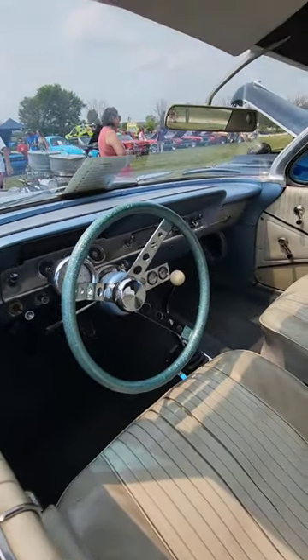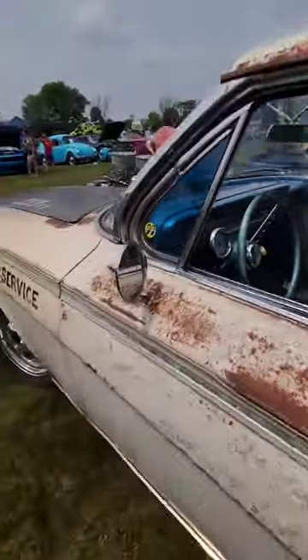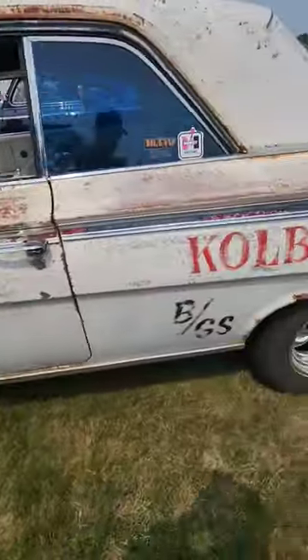Really cool sparkling steering wheel there. Three pedal car — I don't know why you'd have an automatic in here. The patina of the day is amazing.